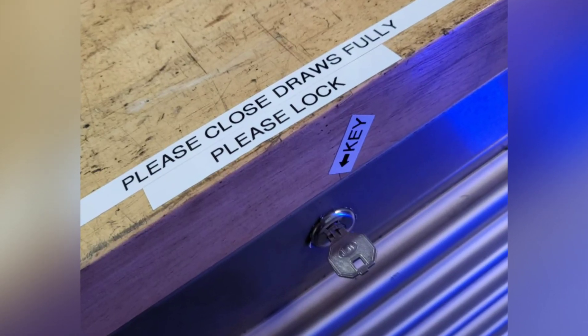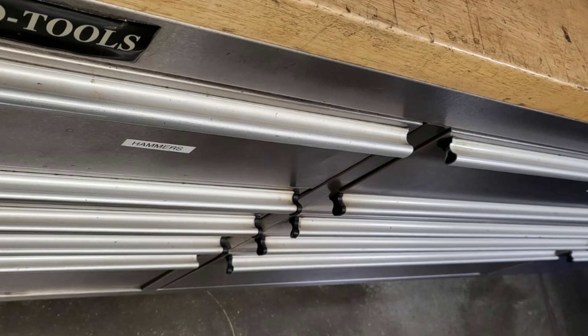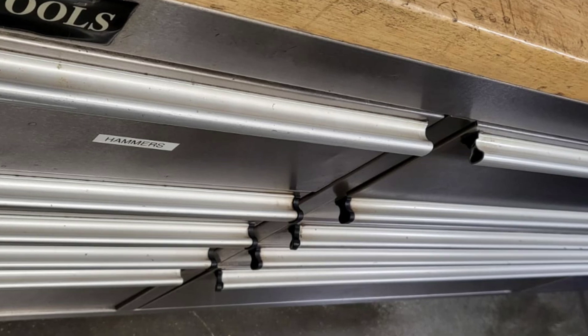Stu reminded everyone to close the doors fully and lock, because sometimes he'll catch his leg if the drawer is slightly open. He also gave it a good clean. Great job.